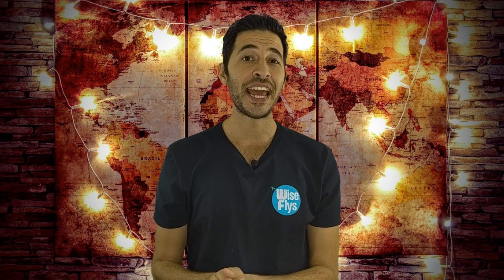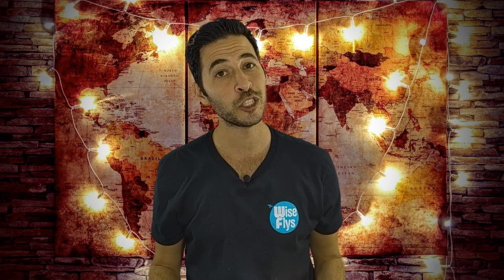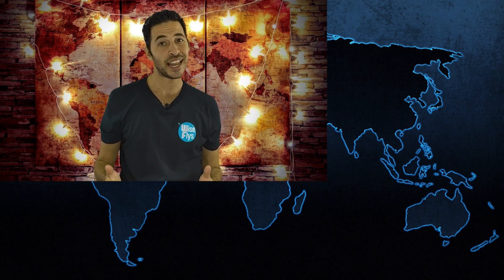What has been your experience with getting companion passes or companion fares? Let me know in the comments below. If you liked this video and want to watch more on credit cards and travel points, click either one of these videos over here. I'll see you in the next video.